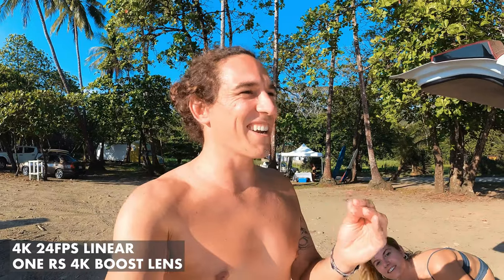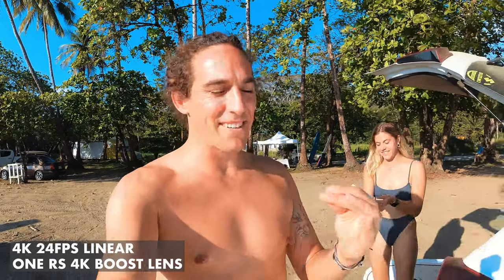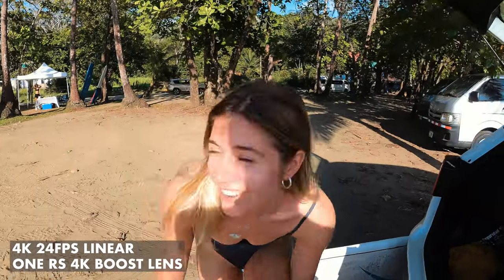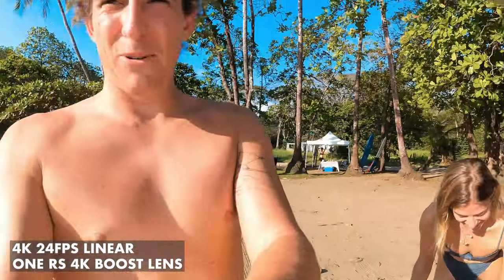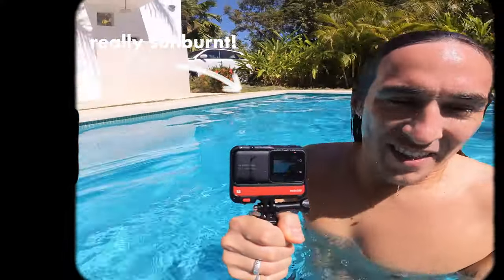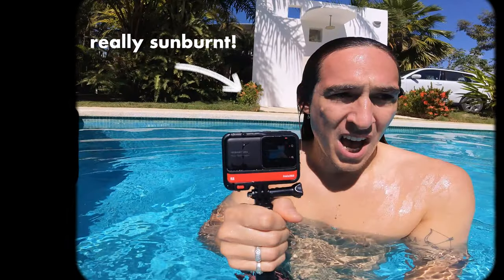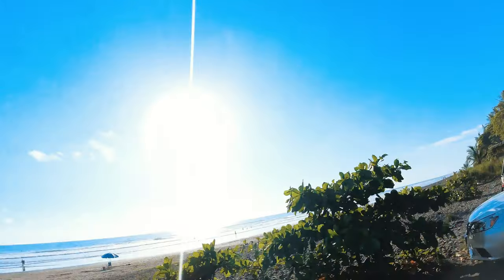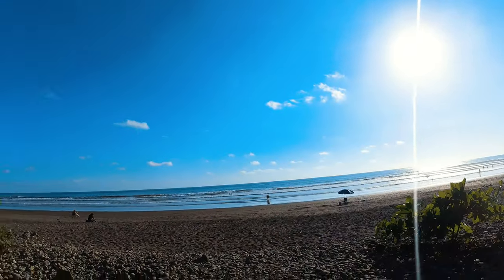It wouldn't be a trip to Costa Rica without some surfing. We just hired these longboards and we're lathering up in cream — you've got to get the lotion on your face. You've probably been watching this video thinking they're burnt — they're very red. Because we are. We definitely got burnt. Alright, let's go test that out. That looks fun!